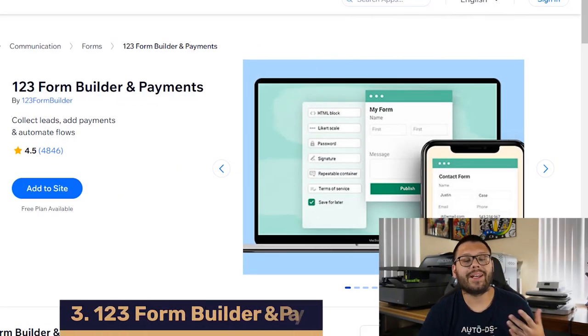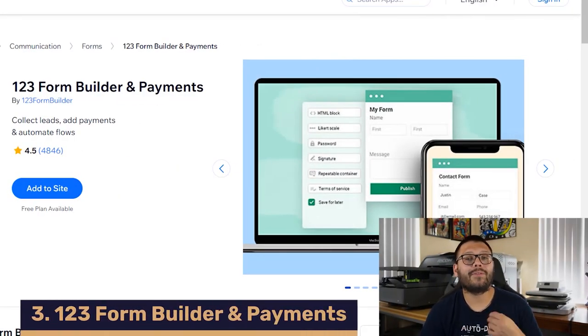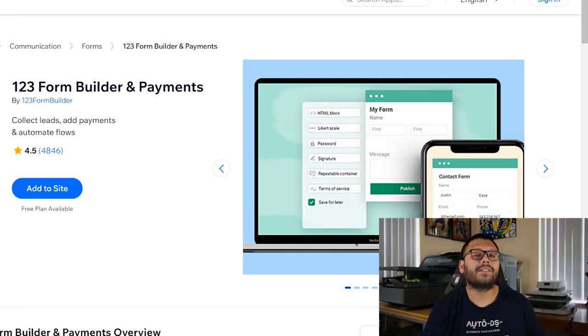Next up, we have 123 Form Builder and Payments, and that is a payment and form management tool. This app has tons of different customizable templates that you can use to start building forms to collect your customers' information, such as emails, phone numbers, addresses, and whatever you need. This app also easily connects to other Wix apps, such as Dropbox or Google Drive to easily transfer the data collected.